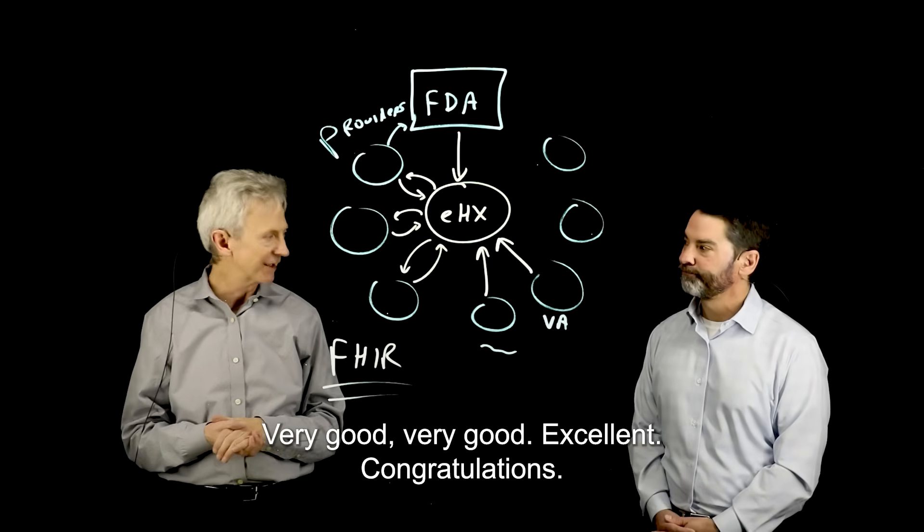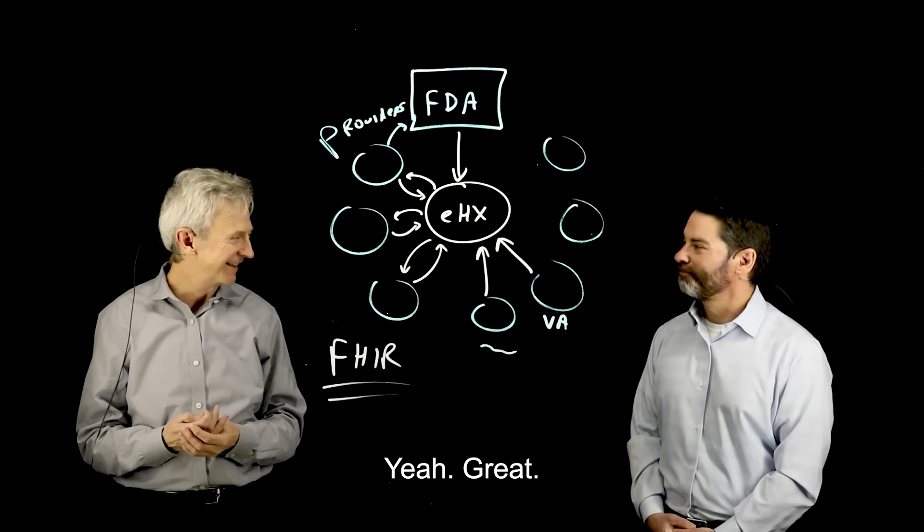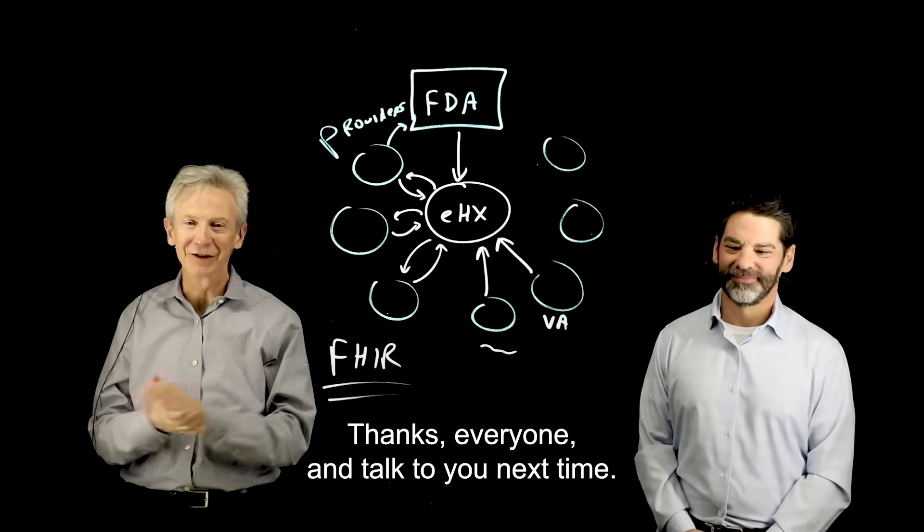Project Best — very good. Congratulations on that. I'd say congratulate FDA, VA, and others. Hope that was interesting. Thanks everyone, and talk to you next time.